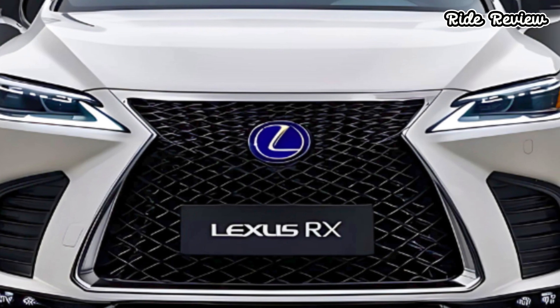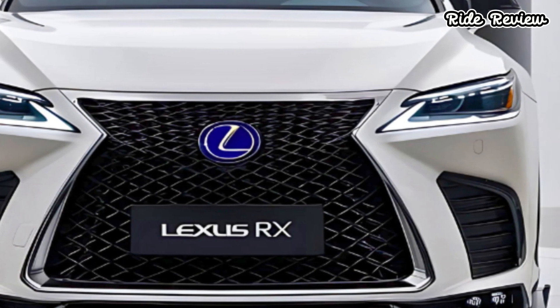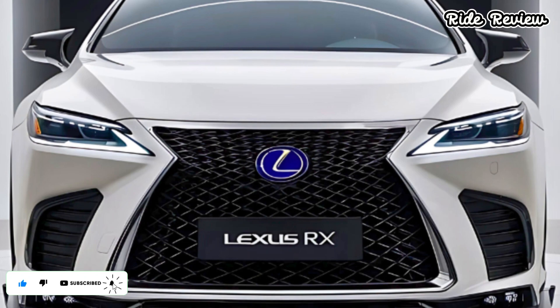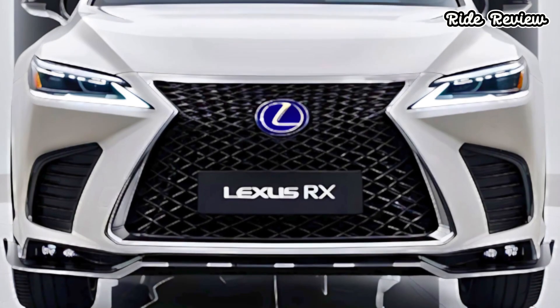Handling is sharp for an SUV, thanks to Lexus's advanced suspension tuning, and the available all-wheel drive gives you extra confidence on rough or slippery roads. On the design front, the 2025 RX is sleek and modern. Lexus has refined the exterior with a more aggressive front grille and sharper LED headlights.